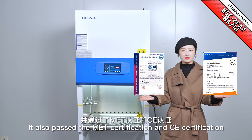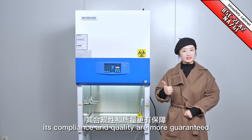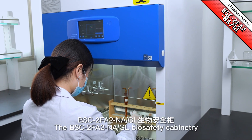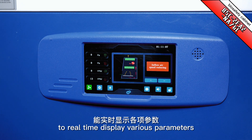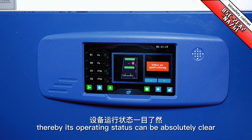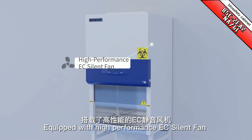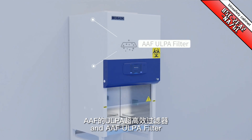It also passed MET certification and CE certification. Therefore, its compliance and quality are more guaranteed. The BSA-2FA-2NA Biosafety Cabinet adopts a color touchscreen to real-time display various parameters, thereby its operating status can be absolutely clear. Equipped with high-performance EC silent fan and AAF-ULPA filter.